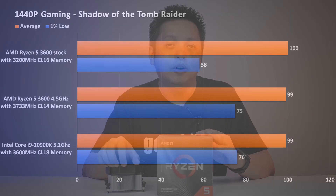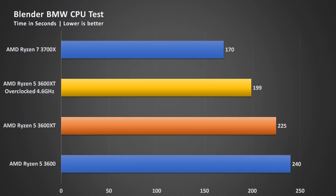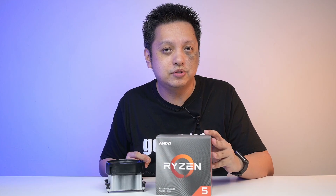Now in terms of productivity — say DaVinci Resolve or Blender, stuff that uses a lot of cores — it's nowhere near the 3700X. The 3700X is not only a clear winner; it comes with a better cooler that cools better, looks better. What more can you ask for from the 3700X? Certainly great value.